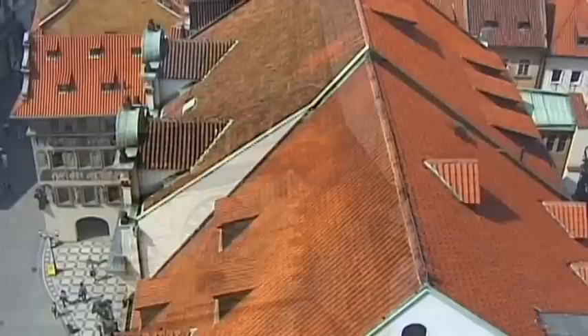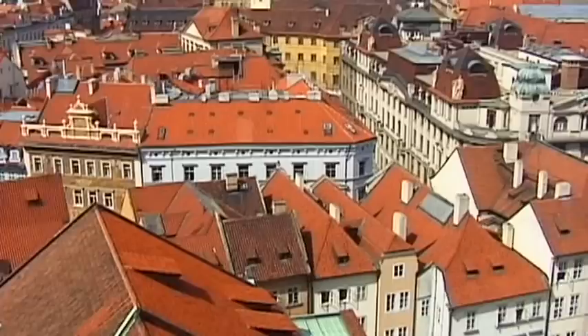From the 69-meter-high tower of City Hall, there is a splendid view across the square and the surrounding rooftops of the Old Town — a view of one of the most prosperous cities in Central Europe.